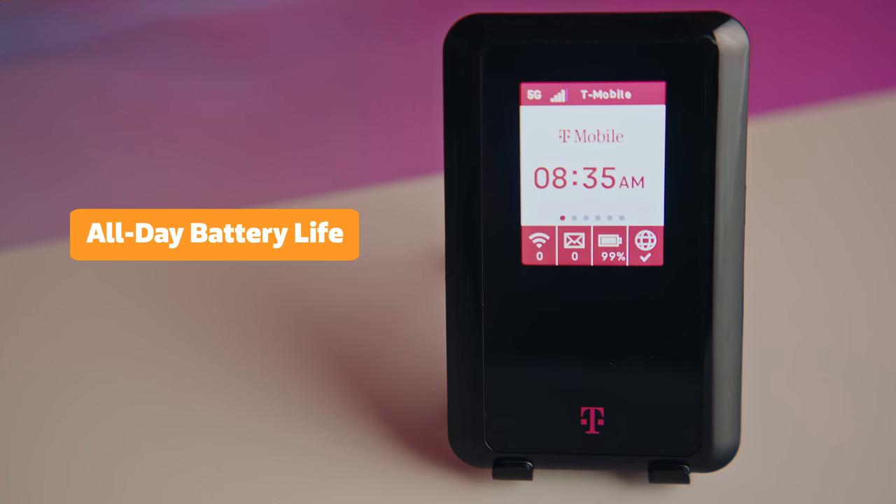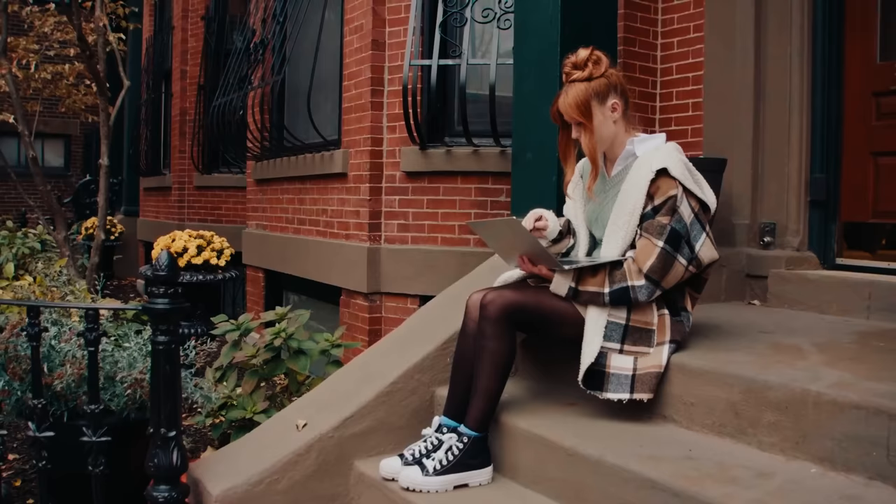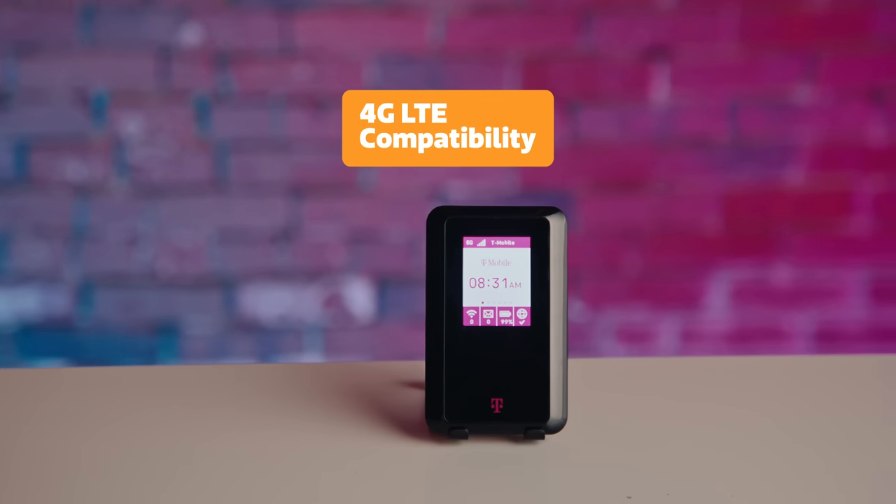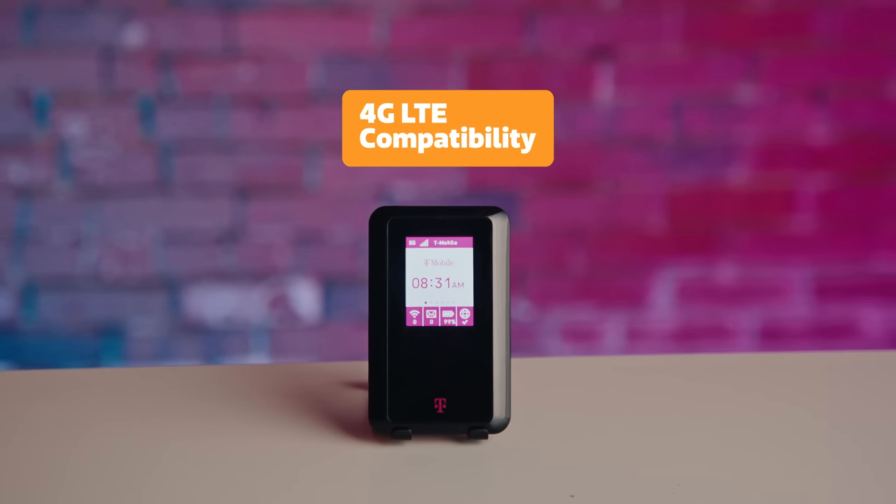Plus, thanks to MediaTek's power-saving technology, it has an all-day battery life. We like that. Now, if you're in a spot without 5G, no worries. T-Mobile's 5G hotspot is compatible with 4G LTE networks, so you can stay connected wherever you are.